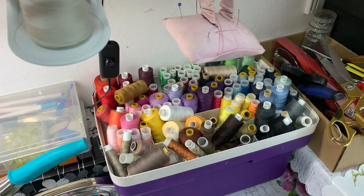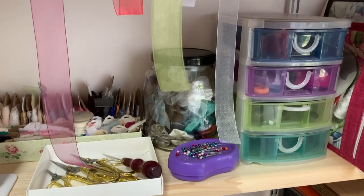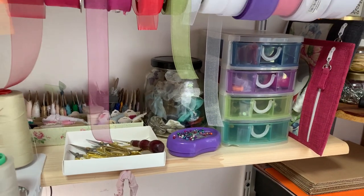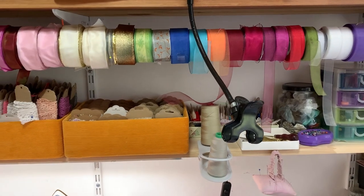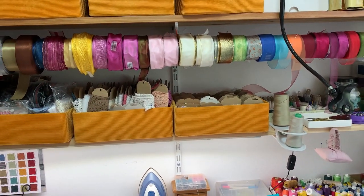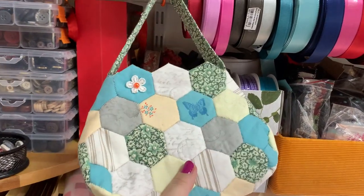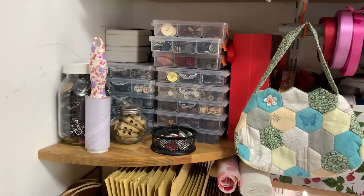This is my threads, scissors, and bits and pieces. I have some tools in these plastic drawers, and in the jar there are some yo-yo flowers and ruffles. All my laces are in these yellow boxes, wrapped on tags that I cut out using my die cut machine. I cut them out from cardboard boxes that I get when I order online. All the ribbons are stored on that pipe. And here is a little something I made a while ago that I really love — I have it there just to remind myself that I can do it.